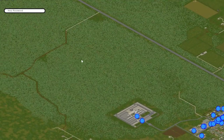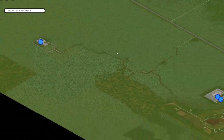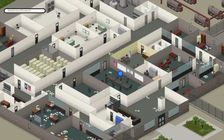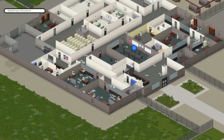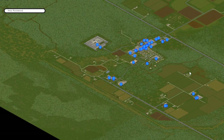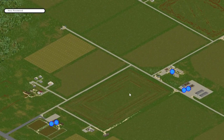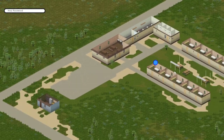The best kept secret — or least well kept secret — in all of Project Zomboid is the military base behind Rosewood. It doesn't have as many guns and ammo as you would think, but there are a few in the storage locker and in the little armory back there. Moving the other way from Rosewood, we've also got some military houses — the army quarter — where you can find some guns and ammo in the lockers.